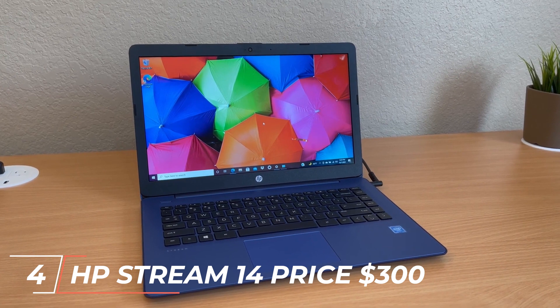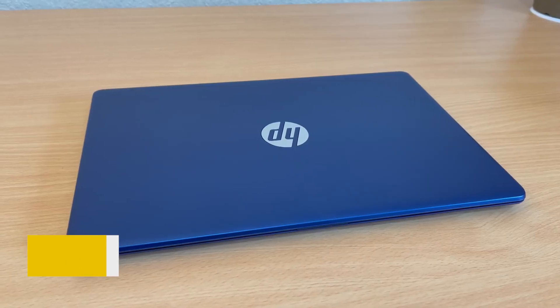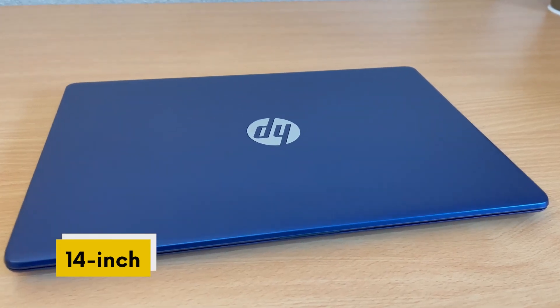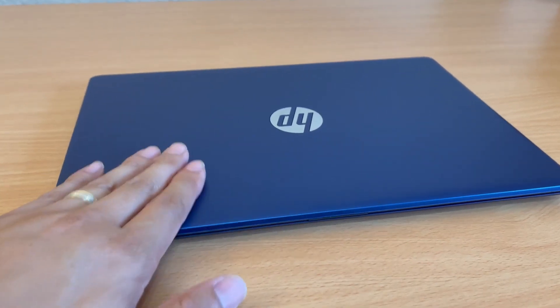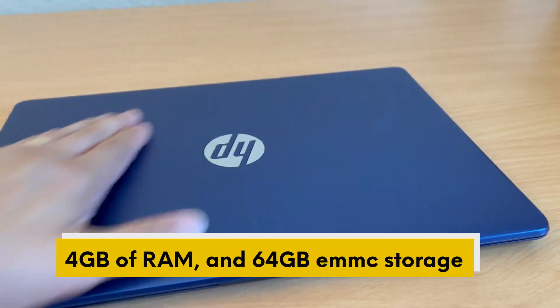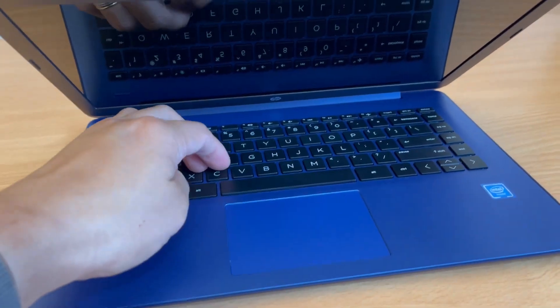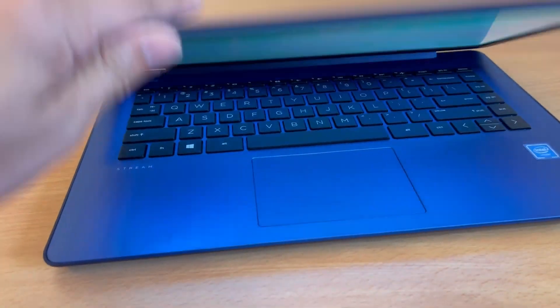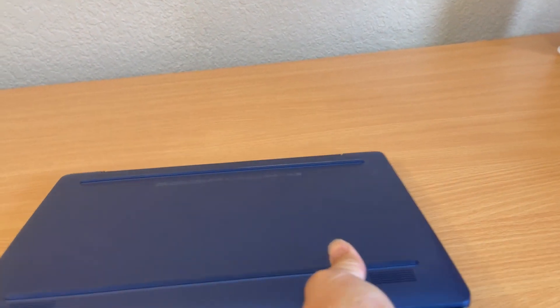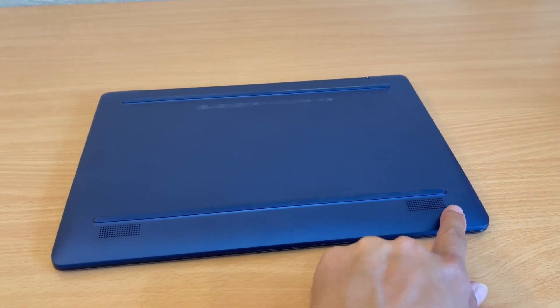At number 4, we have the HP Stream 14, priced at $300. It's a budget laptop that features a 14-inch HD display, an Intel Celeron N4000 processor, 4GB of RAM, and 64GB of eMMC storage. It also has a long-lasting battery life of up to 14 hours and comes in several vibrant colors. The HP Stream 14 is a great option for students or professionals who need a laptop for basic tasks such as browsing, word processing, and light photo editing.